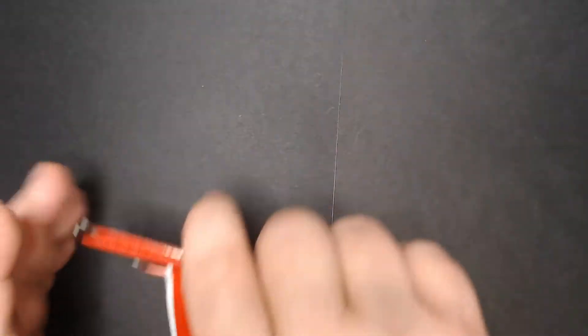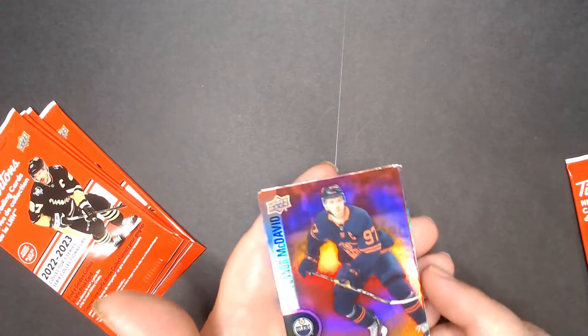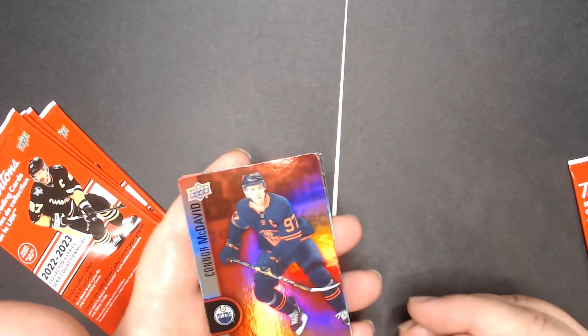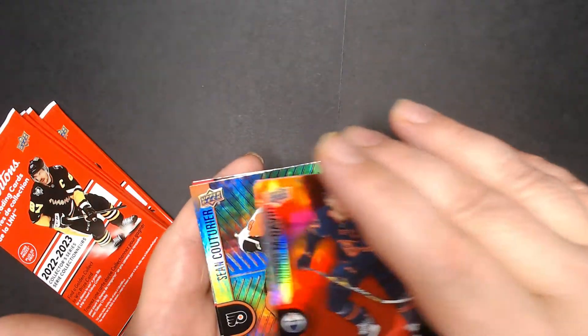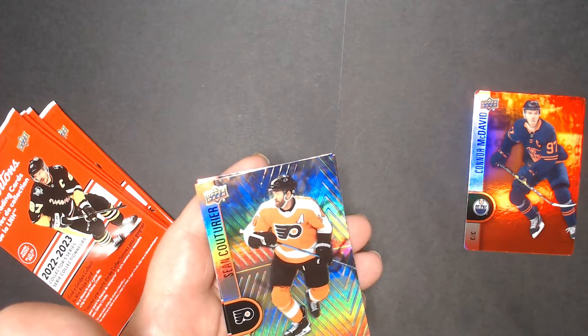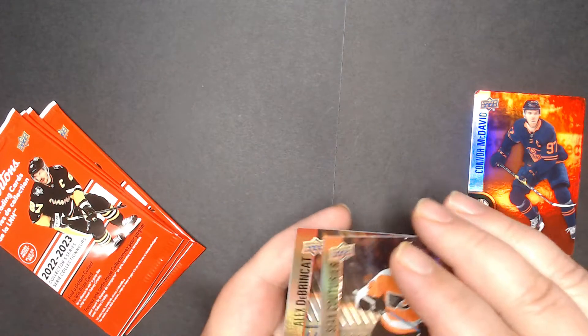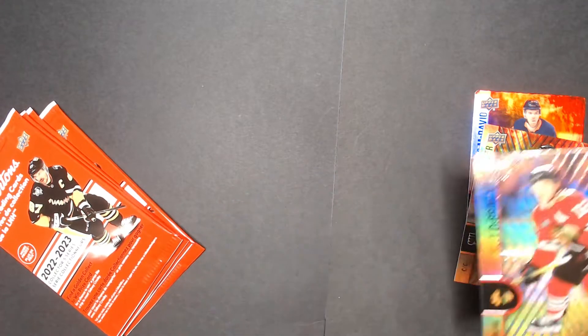So like I said, we have five packs to open up here. First card is a red die cut of Connor McDavid — nice. Next is a field die cut for Sean Coyte, and then Alex DeBrynCat.